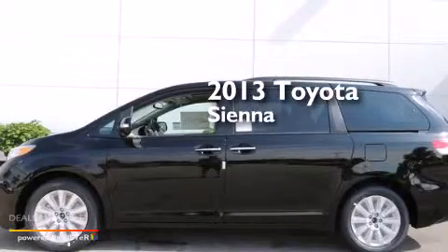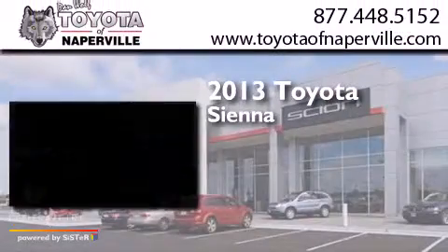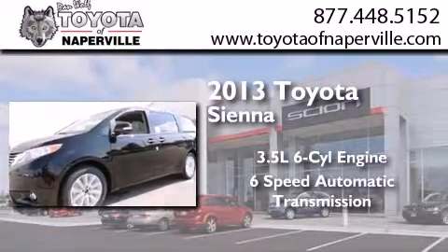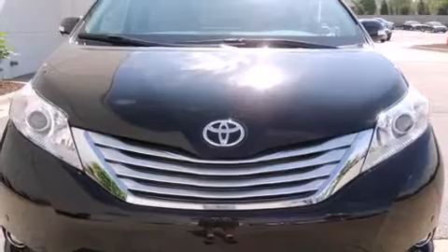This is a brand new 2013 Toyota Sienna. It has a 3.5-liter, six-cylinder engine, a six-speed automatic transmission, and all-wheel drive.